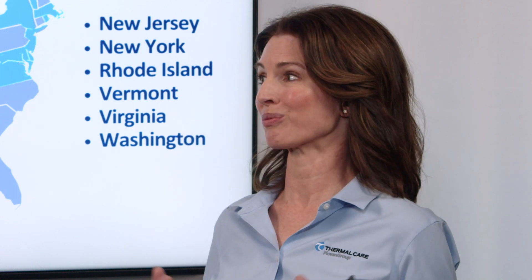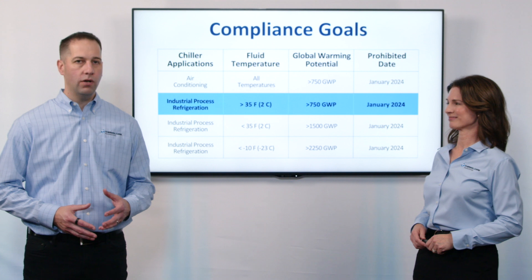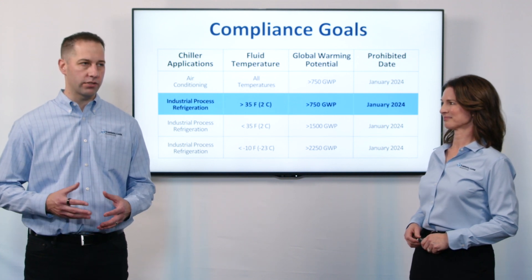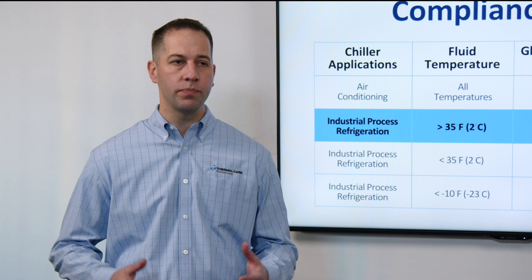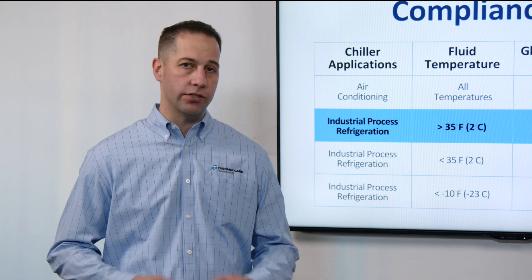The part that might not make sense and can be confusing is all the rest of the regulations. The regulations are very confusing, and there's some conflicting information out there. Obviously, we don't expect anyone to be an expert in GWP ratings or their state's refrigerant requirements. So if you have questions and you're not sure, reach out to us at Thermal Care and we'd be happy to help guide you.